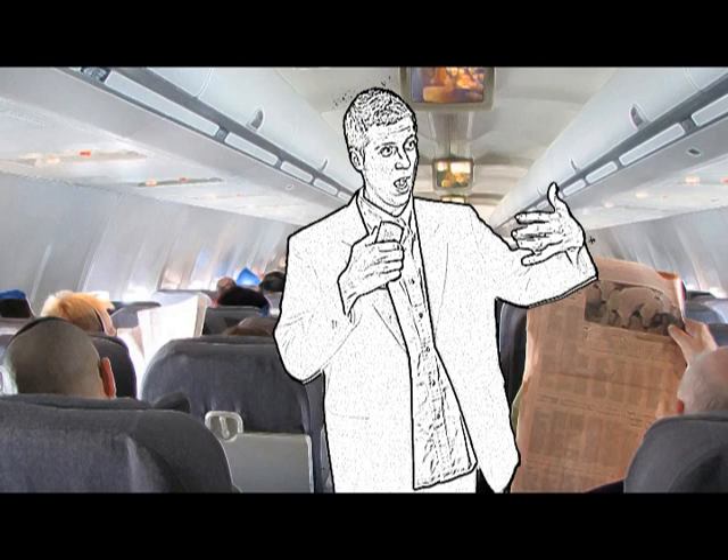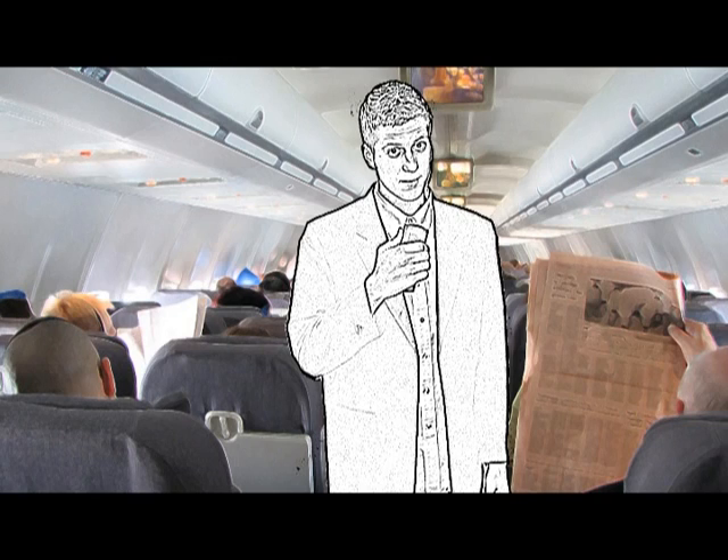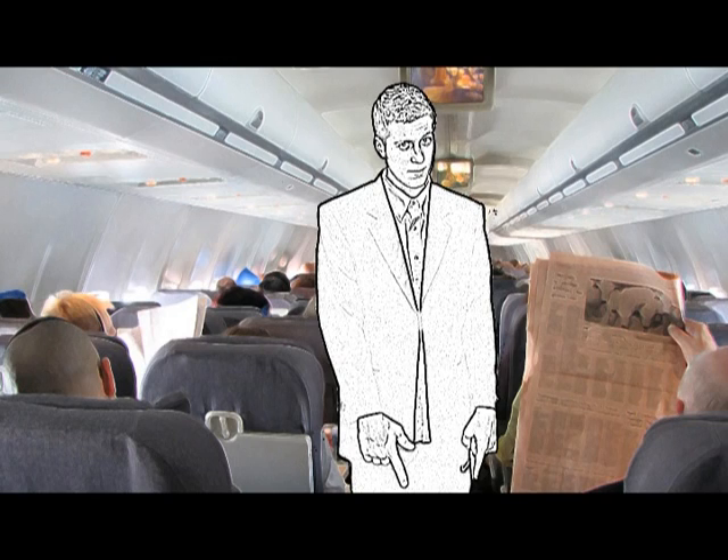In the seat pocket in front of you is a pamphlet about the safety features of this plane. I usually use it as a fan when I'm having my own personal summer. It makes a very good fan. It also has pretty pictures. Please take it out and play with it now.